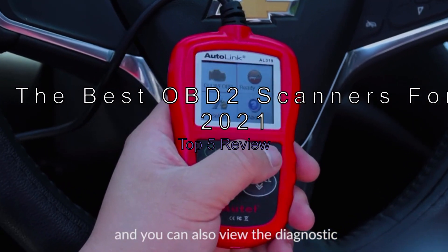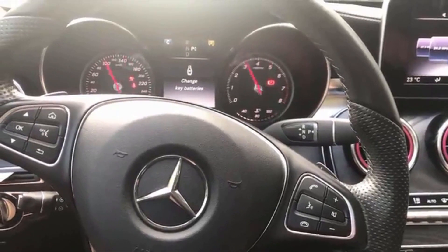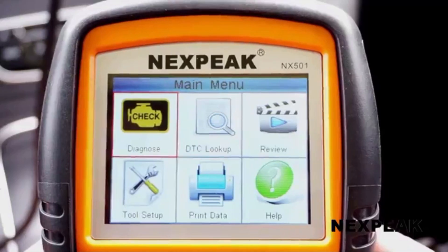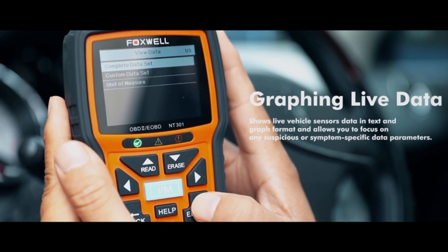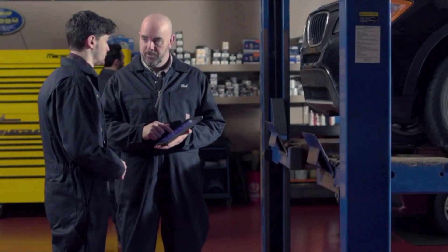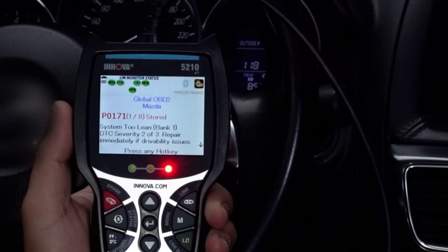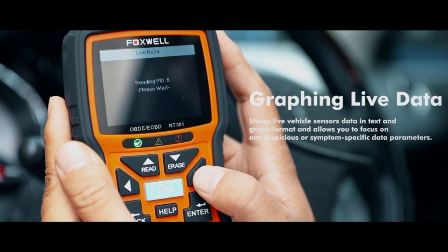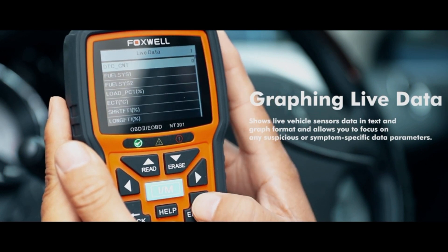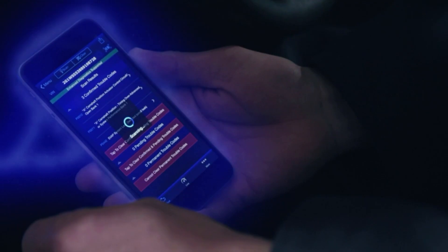The best OBD2 scanners for 2021 — top 5 review. With more cars on the road today, OBD2 scanning has become a crucial part of vehicle maintenance. Vehicles equipped with this port can communicate with the scan tool wirelessly, allowing you to perform diagnostics at home. There are a few different types of OBD2 scanners available on the market today, with the most common being the scan tool.